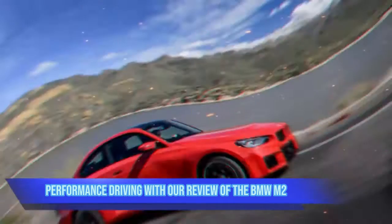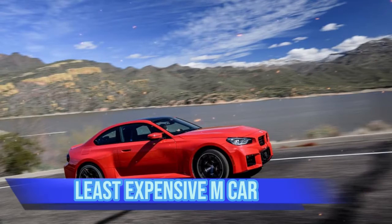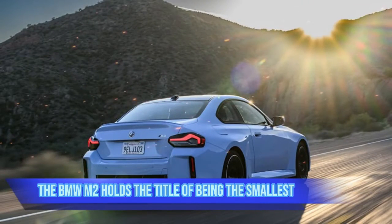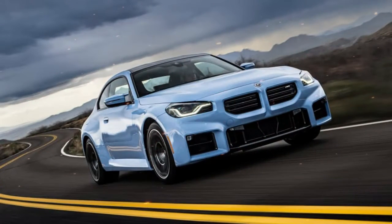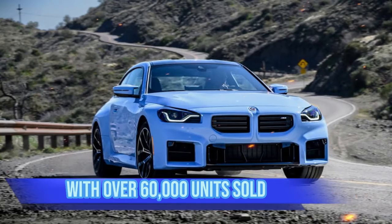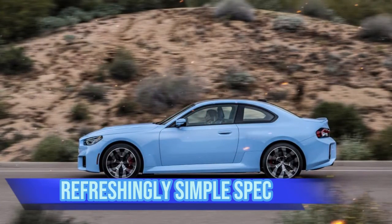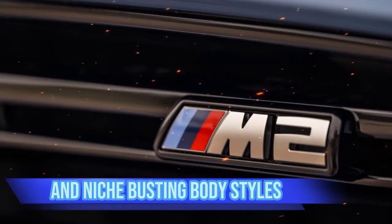It's the smallest and least expensive M car. The BMW M2 holds the title of being the smallest and most affordable M car in the lineup, but don't let its size fool you. This new M2 is the sequel to the best-selling M car ever, with over 60,000 units sold of the previous model.